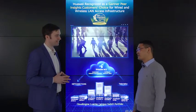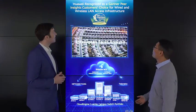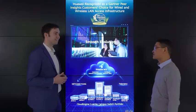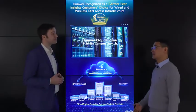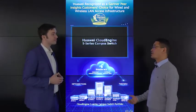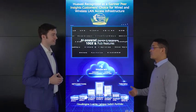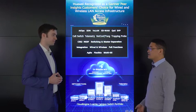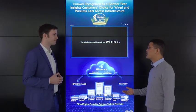Huawei won a Gartner Peer Insights Customer's Choice award for wired and wireless LAN access infrastructure. Huawei is the only non-American vendor and ranked number one with a high score of 4.7 out of 5. Huawei is highly recognized for its high reliability, high bandwidth, high performance, and easier management.